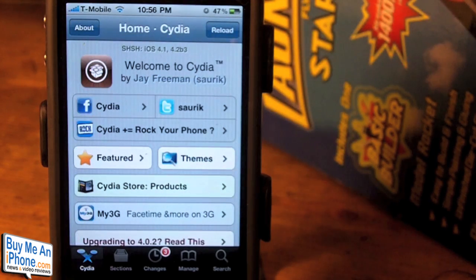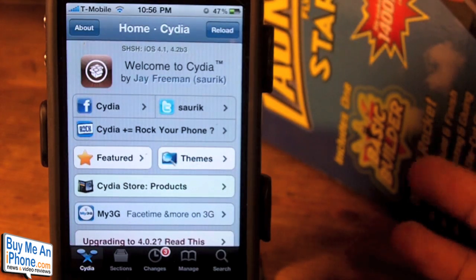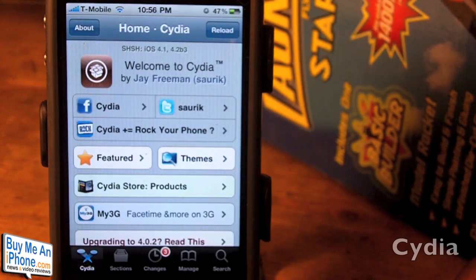Hey guys, it's Ryan from buymeaniphone.com. Today we're going to be taking a look at the application that most of you jailbreakers already have on your iPhone or iPod Touch as well as iPad. We're going to be looking at Cydia.